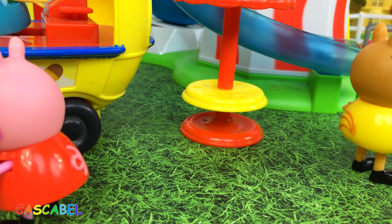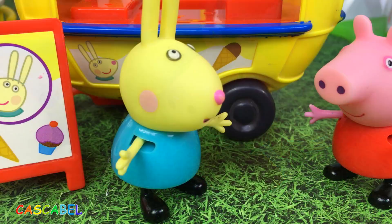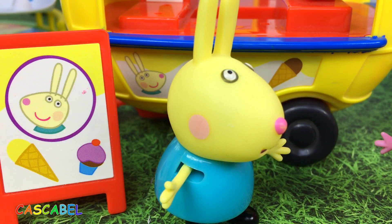¡Vamos, Pedro! ¡Rebeca! ¿Pero qué pasó? ¡Oh, Peppa! ¡Squink, squink, squink! ¡Mi remolque de helados es muy antiguo y no puede cargar tantos helados! ¡Es por eso que se te acabaron! ¡Sí, Peppa! ¡Squink, squink!